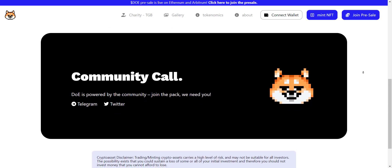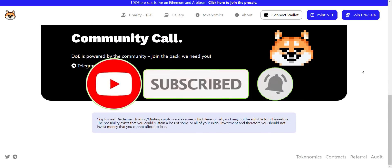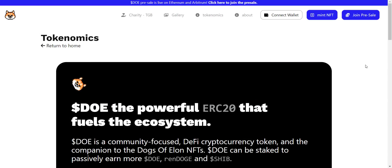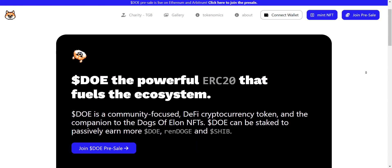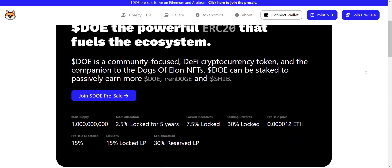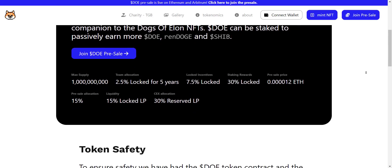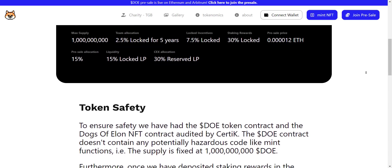If you're new to the channel, please make sure to subscribe and also hit the bell icon so you won't miss any updates from Prime Investors. So let's get started. Dogs of Elon is an NFT for the moonshot trader. There are 10,000 unique collectible characters inspired by the memecoin community, which contains 30 Elons and 70 zombies. Right now the NFT minting is going on, so if you want, you can mint an NFT.